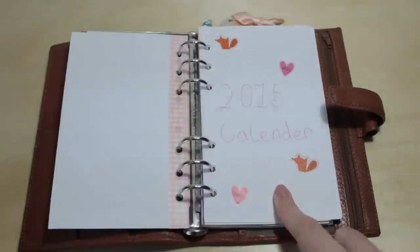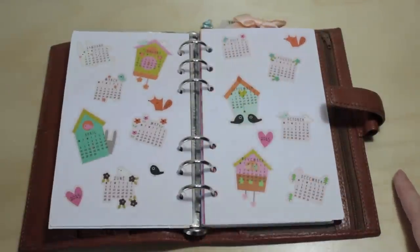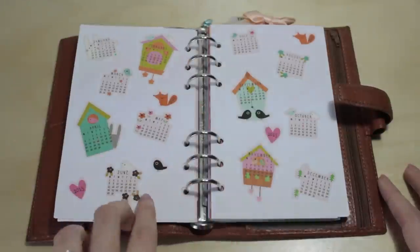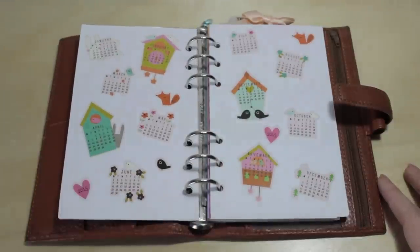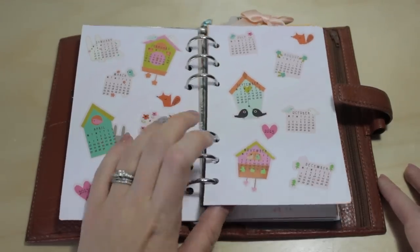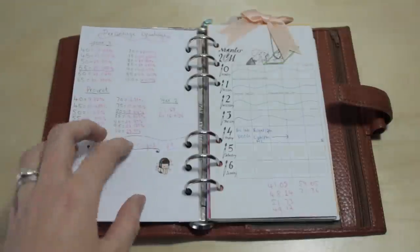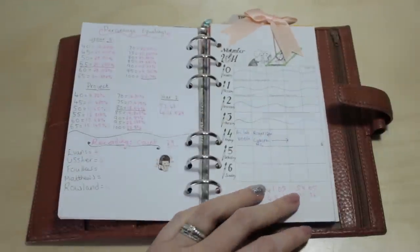The next page is my 2015 calendar — the stickers are from Paperchase, which had a really cute calendar range. I've got January through to the end of my university year, which wrapped up around the end of May. Then I'll be starting a different university degree course in September. There's also a page where I did all the maths to figure out what percentage I'd need to get the final grade I was aiming for. Then we get to the actual planner and timetable section.